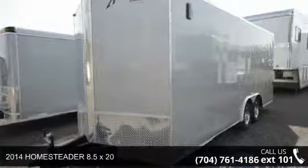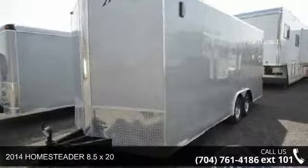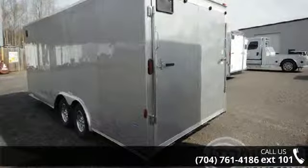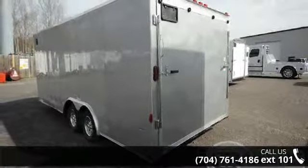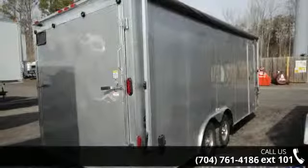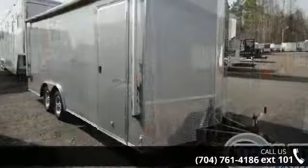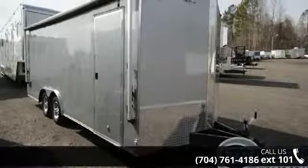Check out this 2014 Homesteader 8.5 x 20. If you are looking for a reliable trailer, this may be the one. Quality construction is an important factor when considering a trailer purchase. Call now to ask the dealer about this unit. We are sure to have a quality trailer that fits your needs.